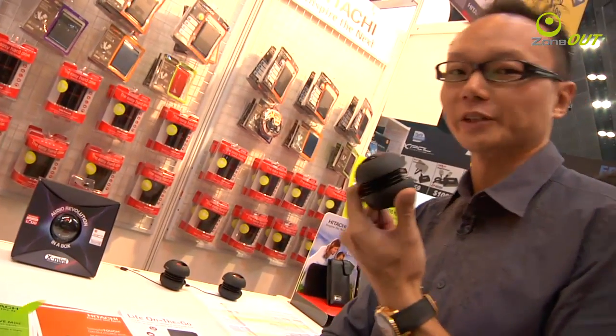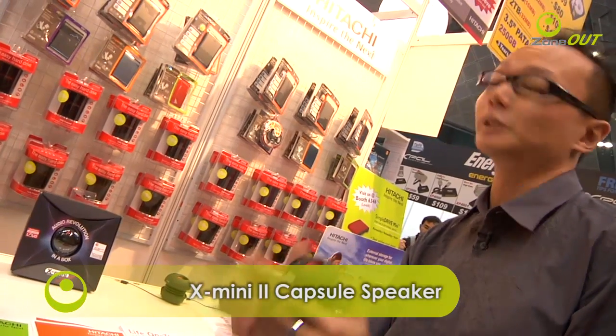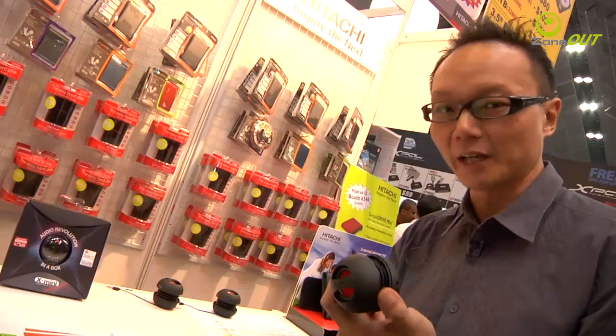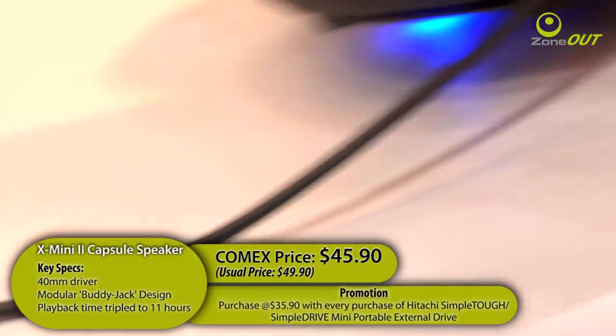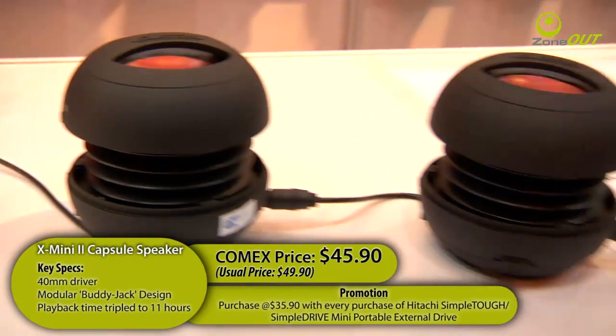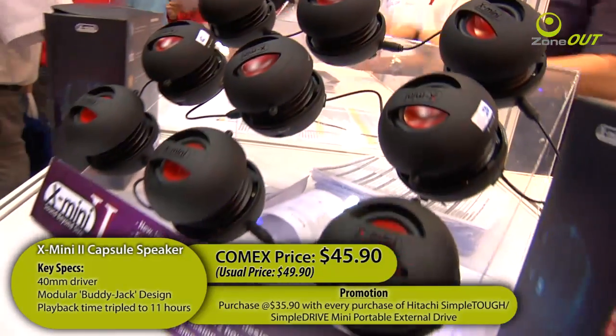It's small in size, but it's big on sound. The X-Mini 2 capsule speaker can be found here at the Convergence booth. Simply hook this little gizmo up to your mobile phone or MP3 player, and you're all set to rock and roll. It also comes with a mini USB port, which allows you to hook the X-Mini 2 capsule to any media player. It comes with a buddy jack feature, which allows you to daisy chain a string of X-Minis together for a greater boom.